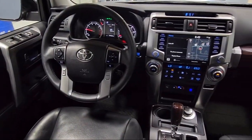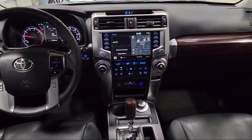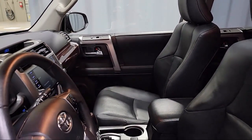It also features ventilated front seats, heated front seats, keyless entry, a roof rack, and has less than 25,000 miles on the odometer.